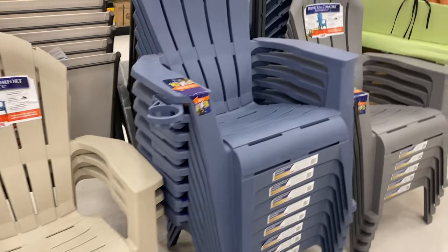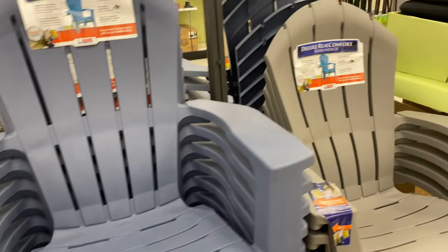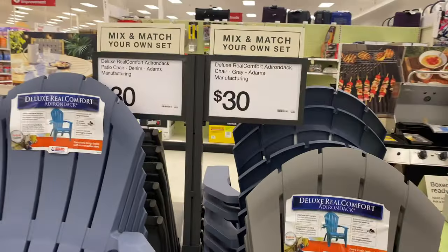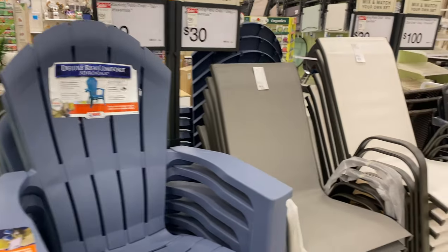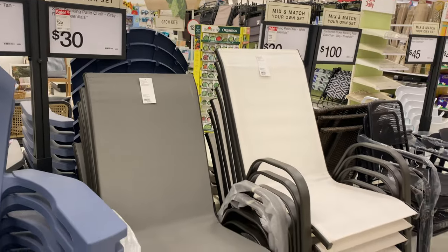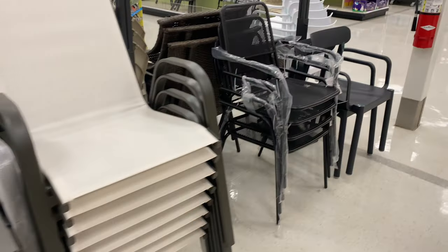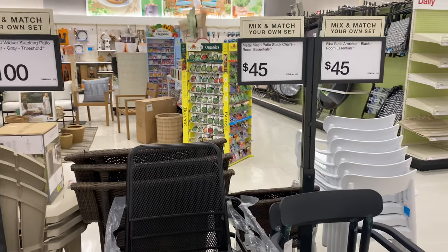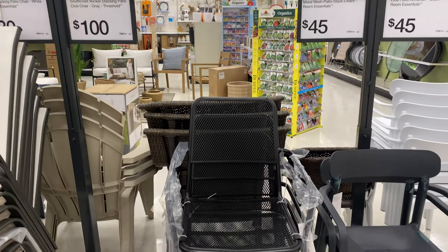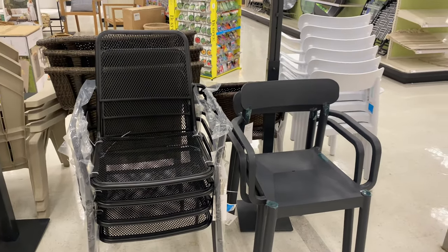They also have beach lounge chairs in beautiful colors with cup holders for thirty dollars each. On the other side there are more beach chairs and outdoor chairs for thirty dollars — I actually own these in blue and they've lasted a long time. Then they have two other versions of chairs for forty-five dollars, and the ones on the right you can definitely use indoors.